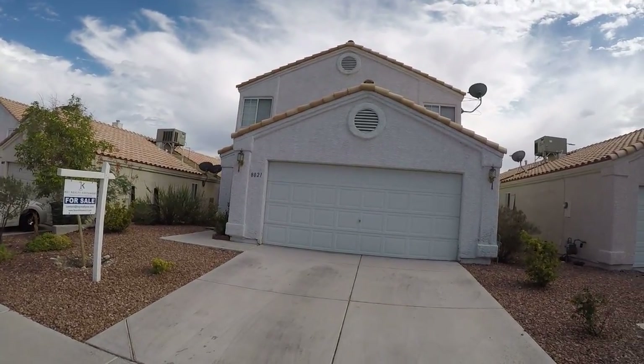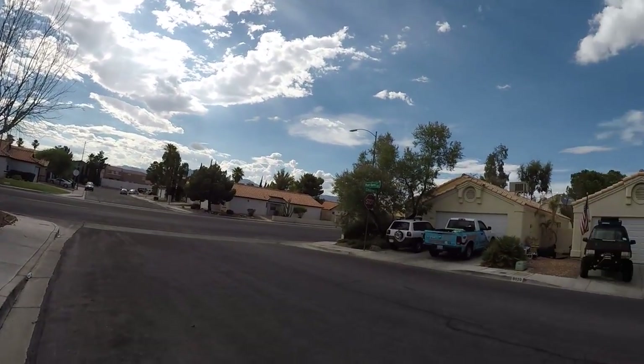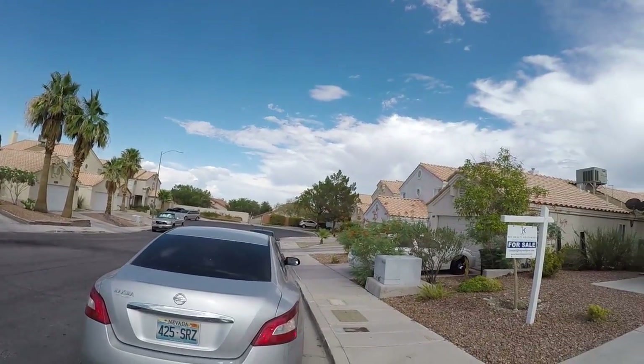I'm at 8021 Mount Harris. This is a good little area. The house right there is one of the rental properties our clients own. It rented very quickly.